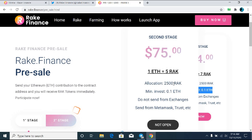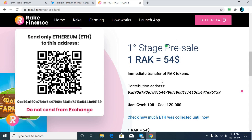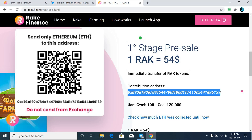If you miss this stage and move to the second stage, at that time you will get only 5 RAK tokens per 1 Ethereum. So it's your time to grab the opportunity right now. The current price is 1 RAK equal to $54.